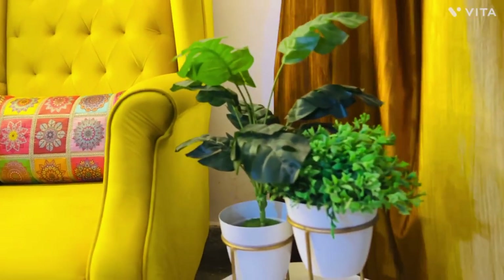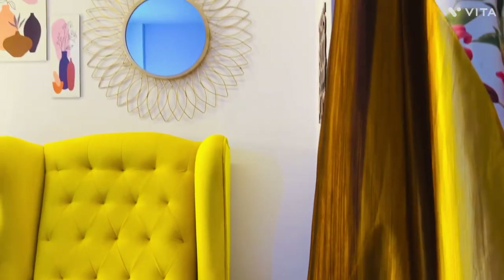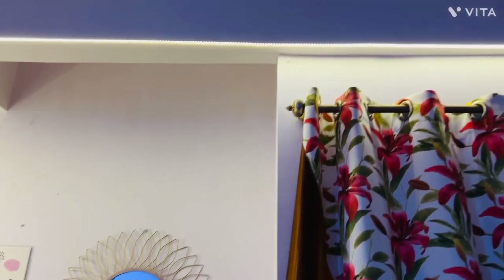And then I have some artificial plants. As I told you, there is no sunlight or indirect sunlight here, so I use artificial plants.